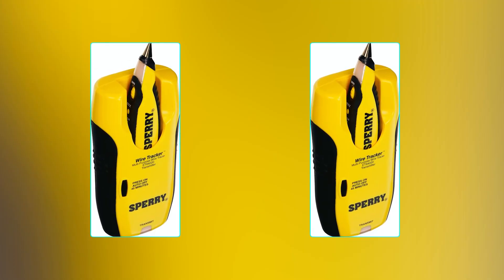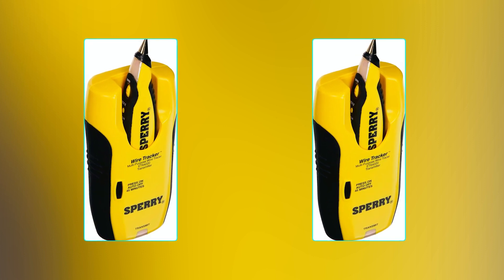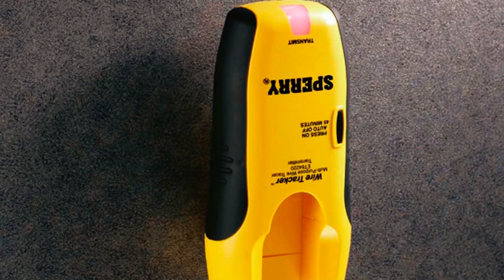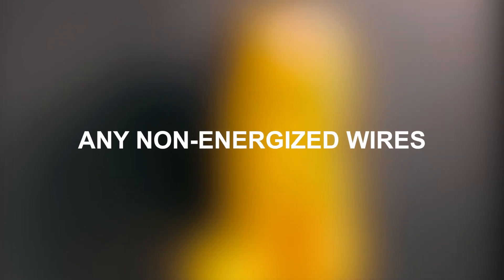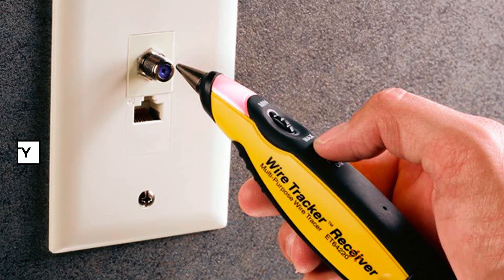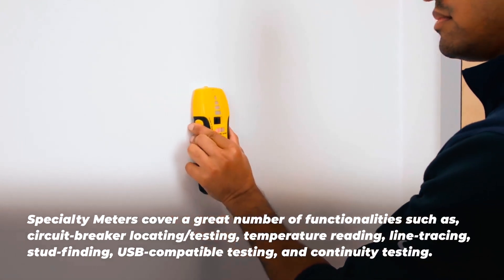This wire tracer operates from two triple-A batteries for the transmitter and four double-A batteries for the receiver, which are included with the product. It is capable of identifying a variety of wires, including T85, coax, speaker, phone, and any non-energized wires. Additionally, this wire tracer comes with a limited lifetime warranty, ensuring long-term reliability and peace of mind for the user.